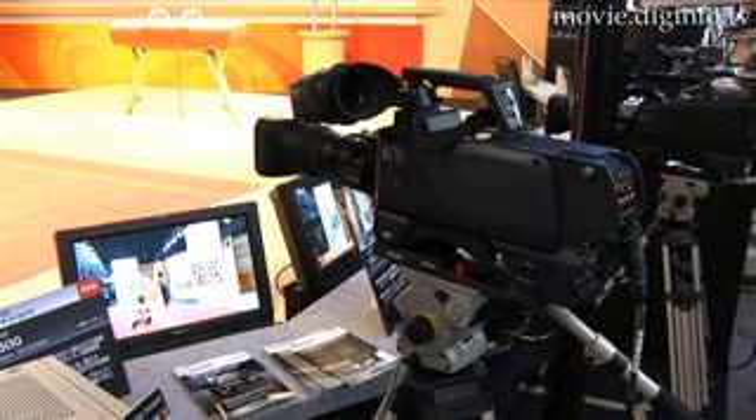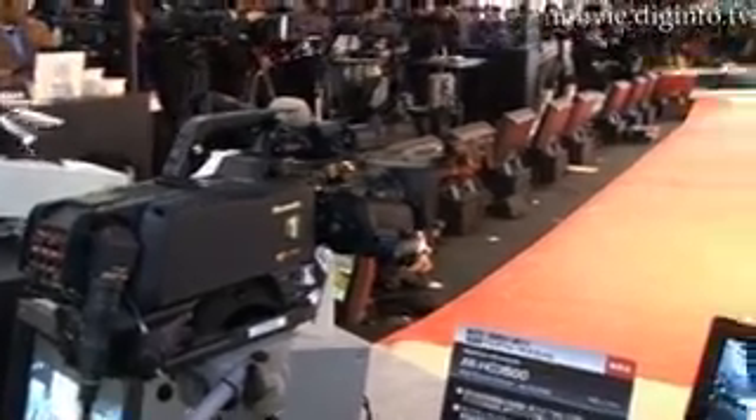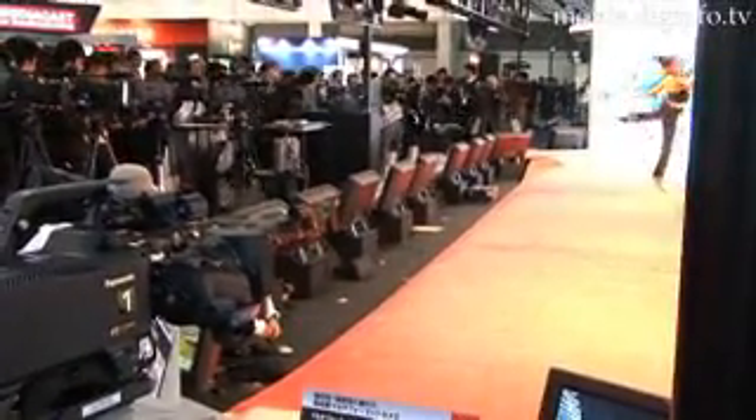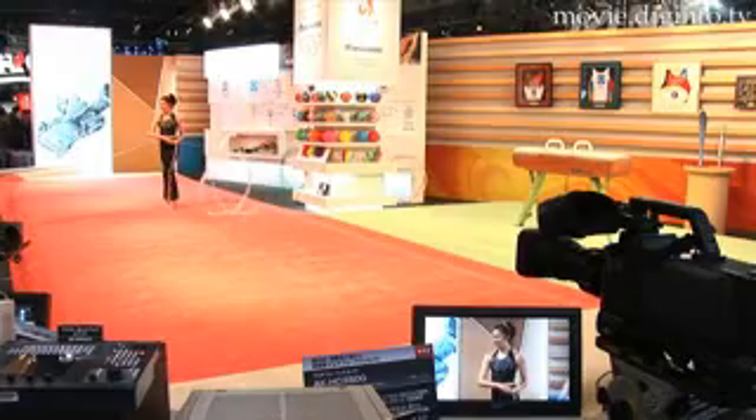Panasonic's AK-HC 3500 digital camera comes with the latest generation 38-bit digital signal processor, the latest 14-bit AD converter LSI, SN60dB, and the wide dynamic range function. These features, along with others, yield a high-functional digital camera capable of producing high quality images.